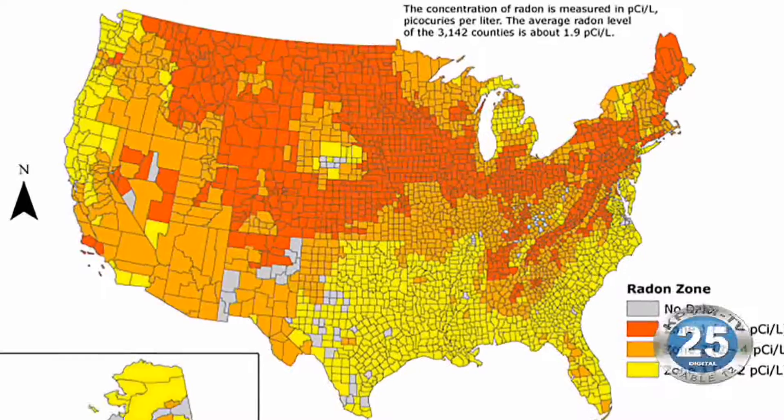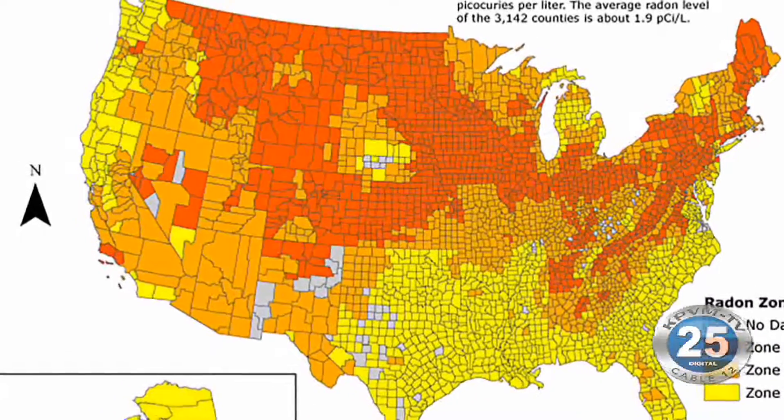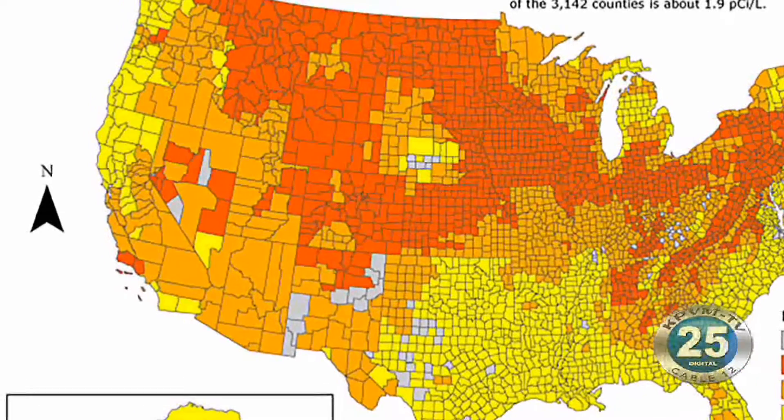Radon test kits are free from now until the end of February. You can stop by your local extension office to get more information on radon, or attend a presentation somewhere else in Clark County.